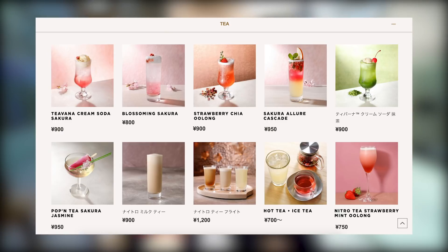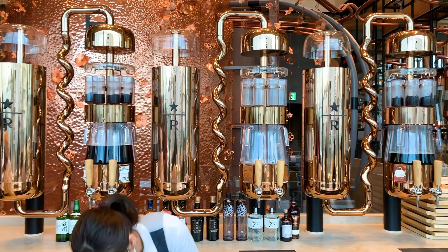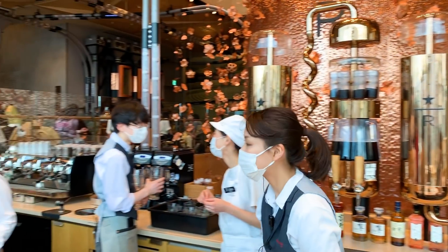This place is so different to any Starbucks I've ever seen. It's huge and there's heaps of different things on each level — definitely drinks you can't get at any other Starbucks. They also have a bar. You can get cocktails. We're up on the fourth floor and they have Sakura cocktails and beers. It doesn't feel like a Starbucks at all.